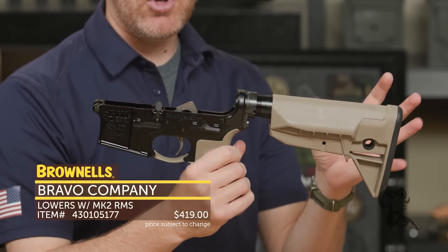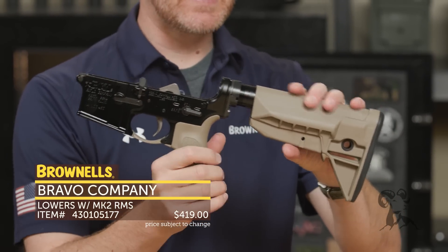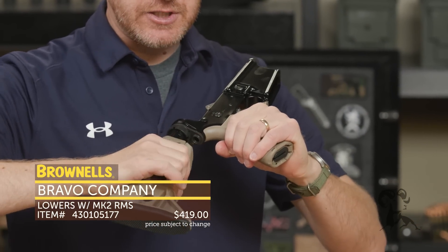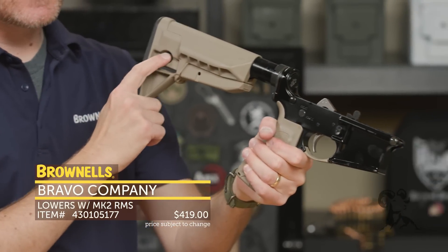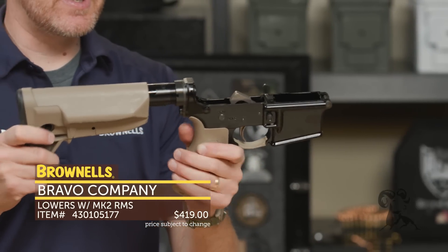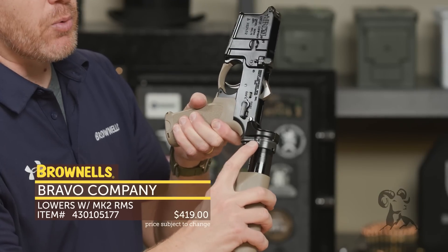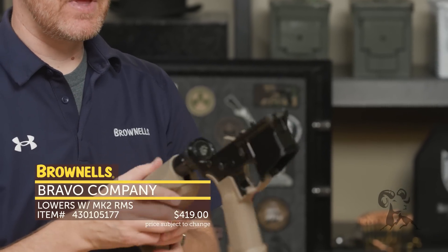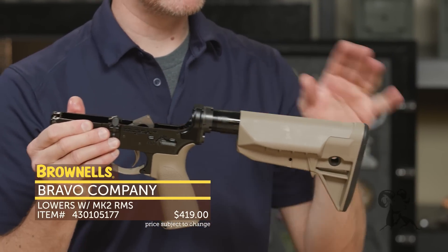It's their complete system — no one else can offer that. You can only get it with a BCM complete rifle, the components themselves, or with this factory-assembled BCM lower right here. You get BCM quality on all the small components and their QC standards. They've got their furniture — pistol grip and stock — which is fantastic. The stock latch is really innovative, a large mechanism: just grab and pull. QD sockets on either side, an anti-rotation mechanism for the sling, and excellent staking — BCM was one of the ones that really made people aware of proper staking.